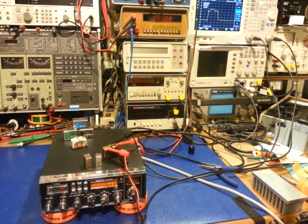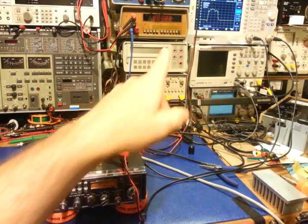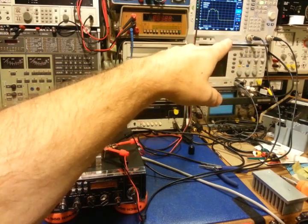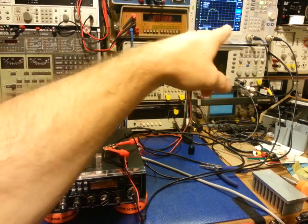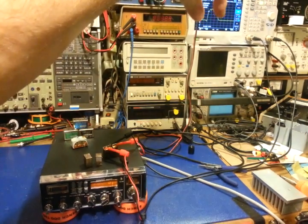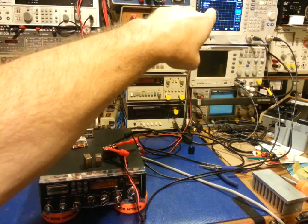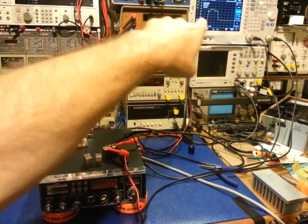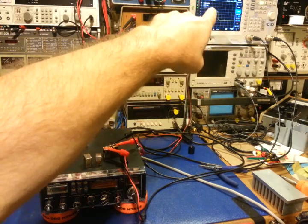The wider the pass band gets, the more hash and trash and adjacent channel splatter comes in — just overall noise. That's why the really good radios had really good reception quality; they were very quiet on sideband. Turn one of these modern ones on and they're just noisy — all of them. It's not a Ranger thing, it's all modern radios. The tracking generator is outputting a -20 dBm signal, so we need to look at both the pass band and the amplitude.